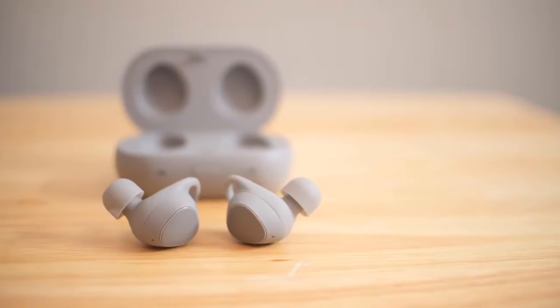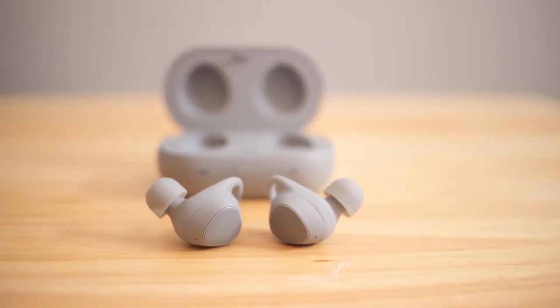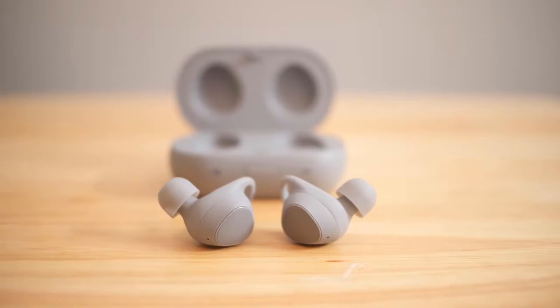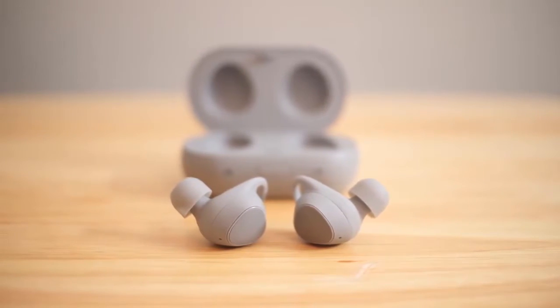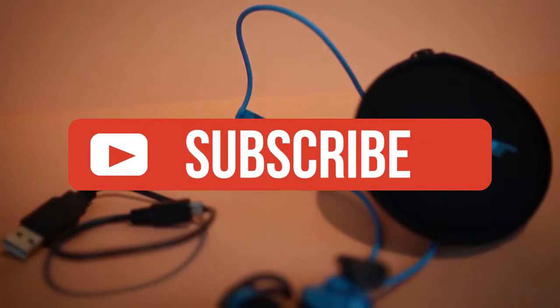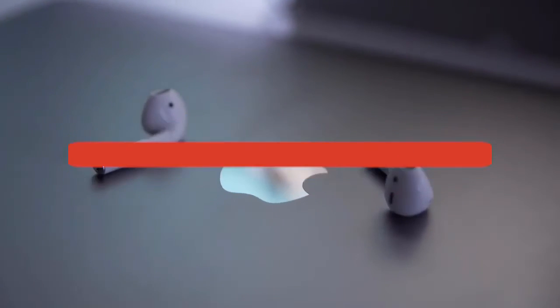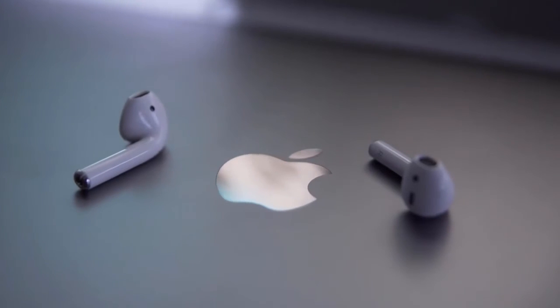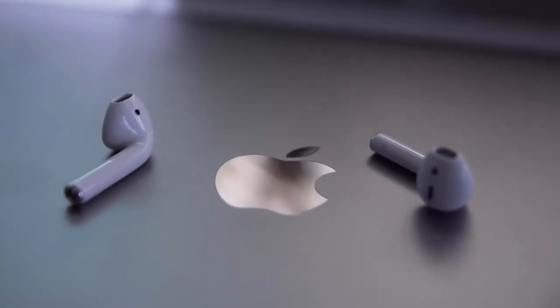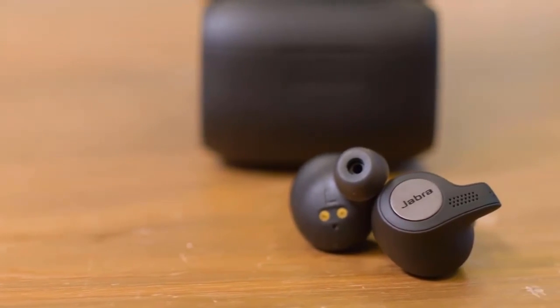Alright guys, that is all for this video. Hope you guys liked it — if you did, please go ahead and give it a like. If you're new to the channel and you like the video, consider subscribing. We do our best to keep you up to date with the best products on the market, so if you want to know what the best gear out there is, go ahead and hit that subscribe button. Be sure to check out the description for links to find the most up-to-date pricing on all the products mentioned in this video. Hope everyone has a great day, and until next time, I will see you guys later.